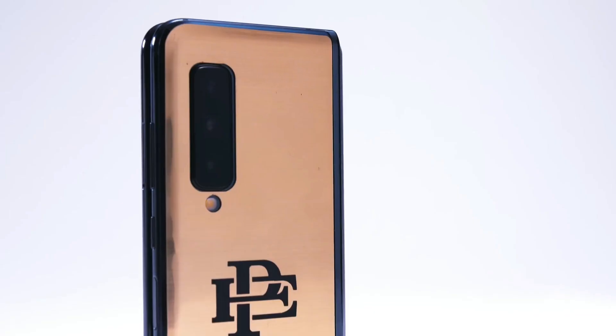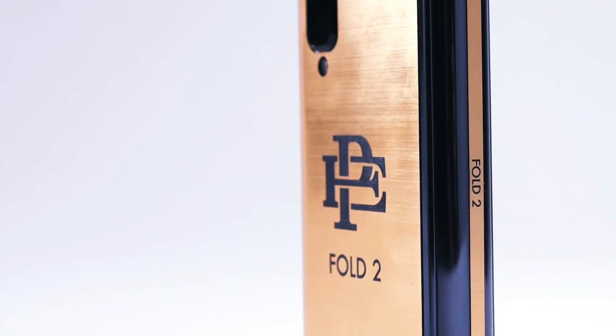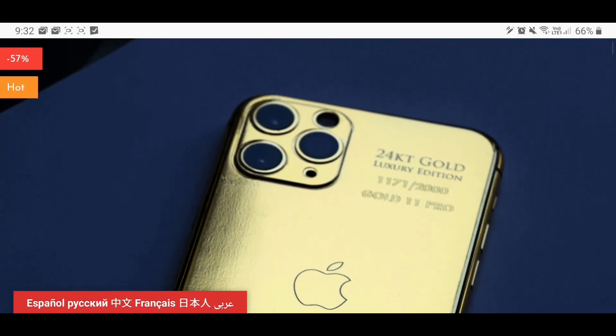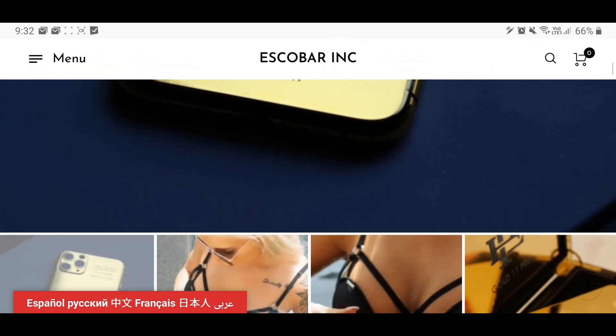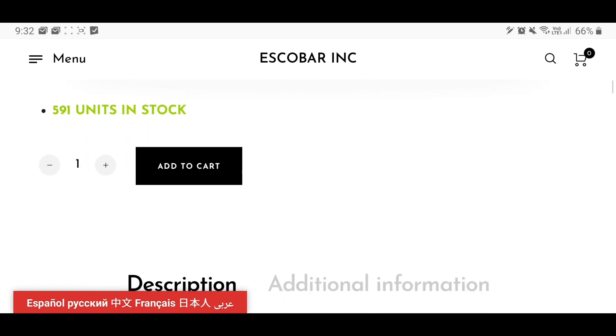Now they are coming up with the same strategy but for Apple. So instead of restinpeacesamsung.com, they seem to have occupied restinpeaceapple.com, and now they are targeting the iPhone 11 Pro with their own 24k gold version named the Gold 11 Pro. I'm sure whoever decided this name had a heavy influence of Escobar's white magic powder, if you know what I mean.